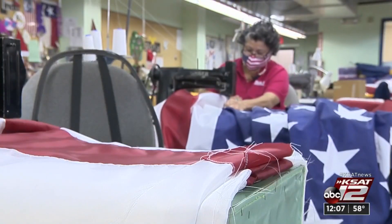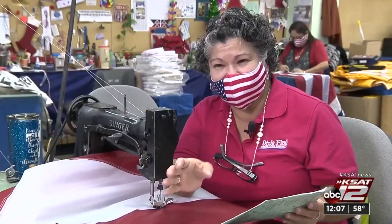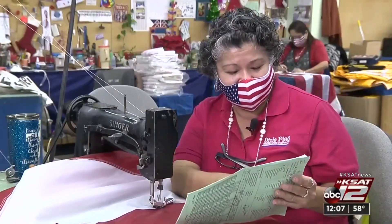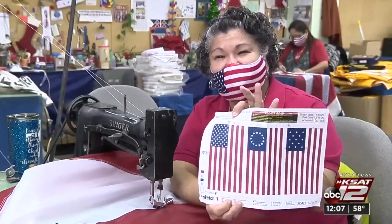After the stars, Rodriguez joins the stripes. Each stripe is 11 inches wide. The banner itself is 22 feet 8 inches, and the width is 12 feet.